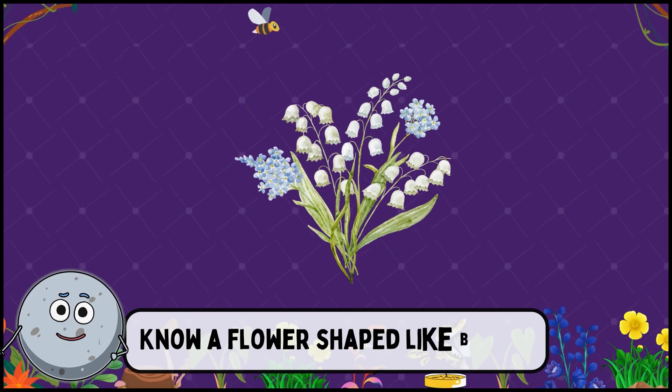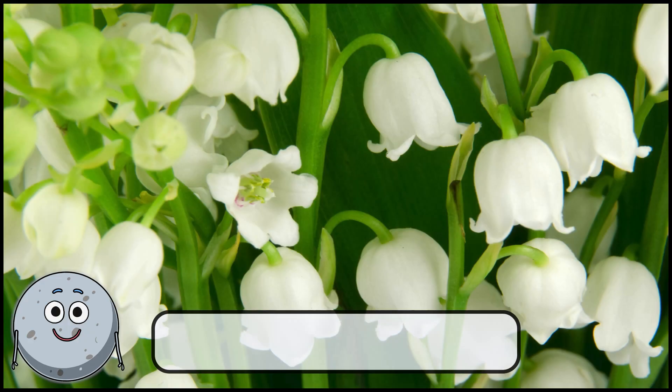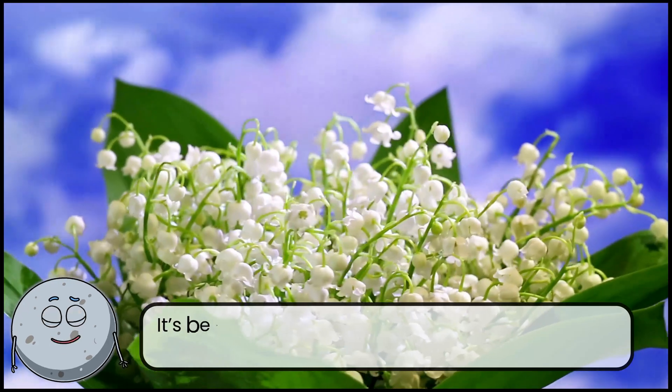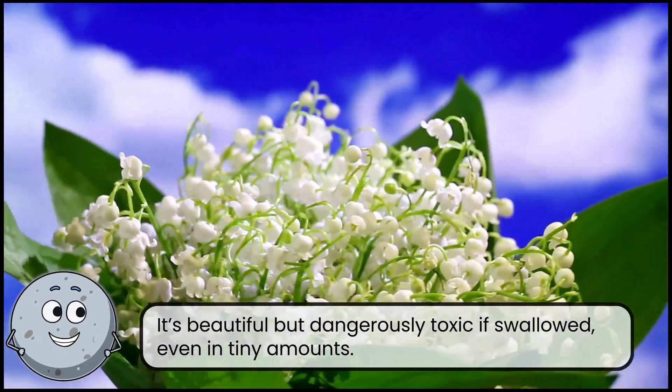Know a flower shaped like bells? This is lily of the valley. It's beautiful but dangerously toxic if swallowed, even in tiny amounts.